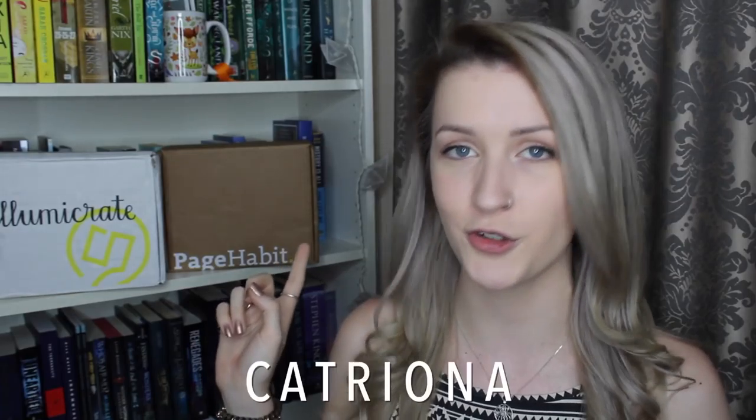Hello everyone, I'm Katrina and today I'm doing a double unboxing for the November Illumicrate and Pagehabit boxes. I will have some more information and links down below, but I do have coupon codes for both of these boxes. You can get 10% off the Illumicrate box using the coupon code LITTLEBOOKAL10, and you can either receive free US shipping or $5 off international shipping for the Pagehabit box using the coupon code KATRINA.